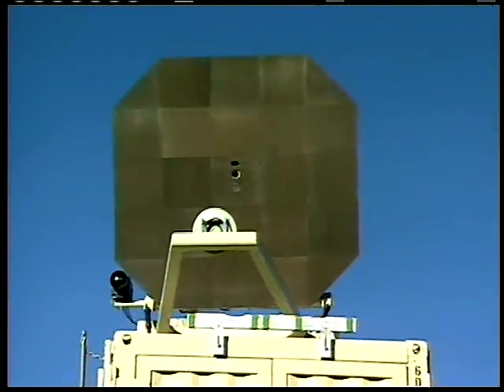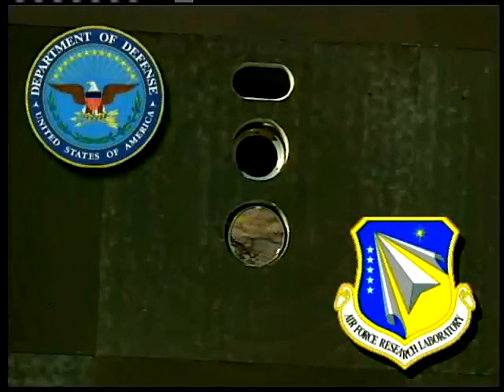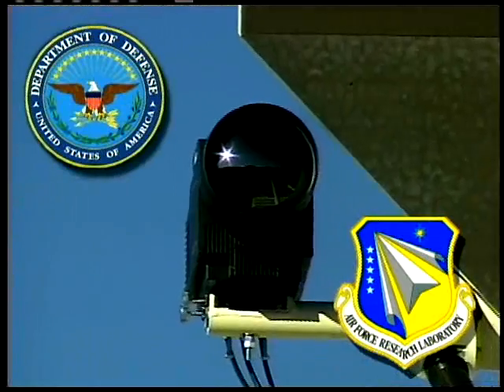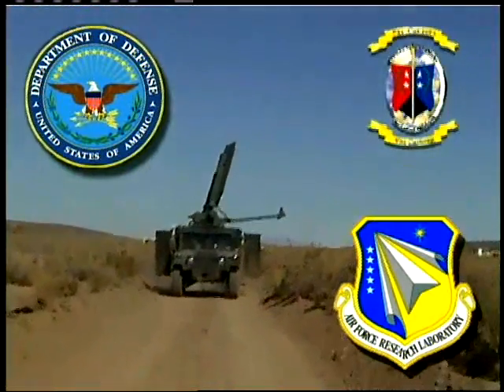The technology was developed by the Air Force Research Laboratory under the auspices of the Deputy Undersecretary of Defense for Advanced Systems and Concepts and the DOD's Joint Non-Lethal Weapons Directorate.